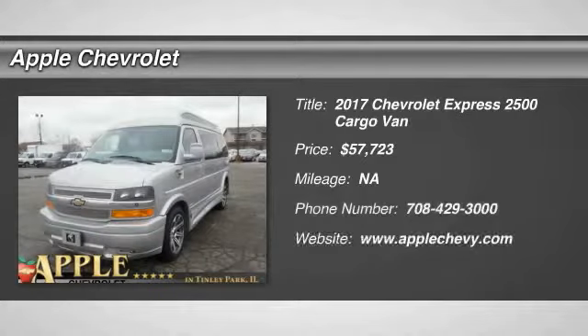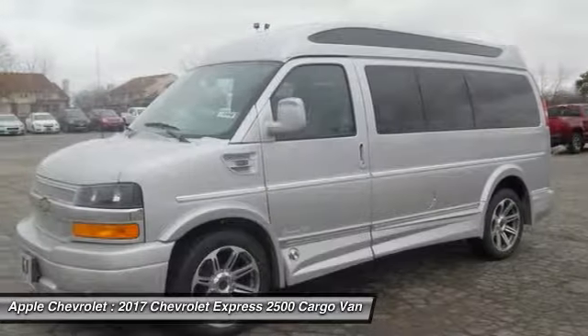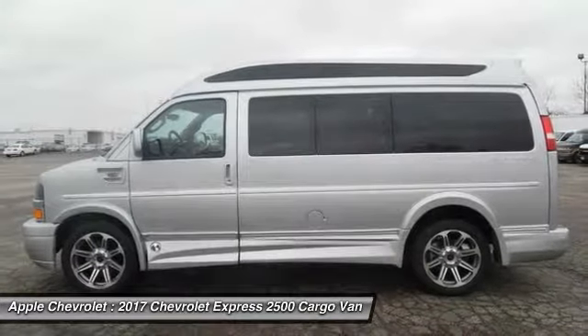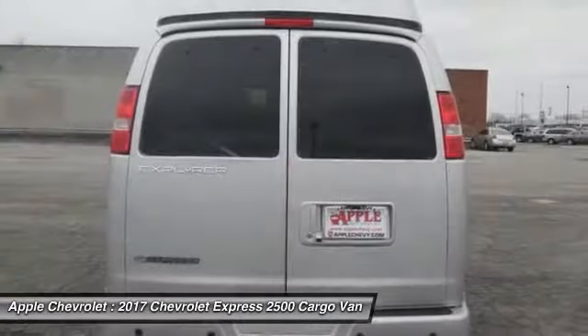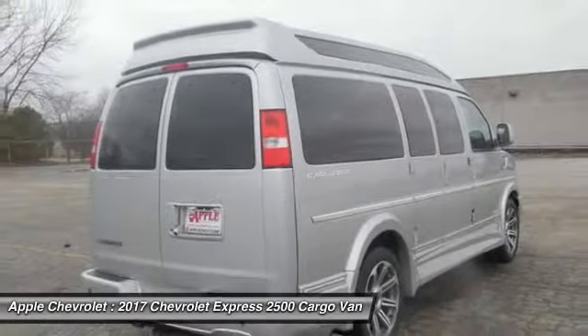Take a ride in the 2017 Chevrolet Express 2500. The Express 2500 has soldiered on for nearly four decades with only one major redesign happening during that time — a rolling testament to the 'if it ain't broke, don't fix it' school of vehicle design. The Express offers a passenger van's timeless features of powerful engines and space, space, and even more space.